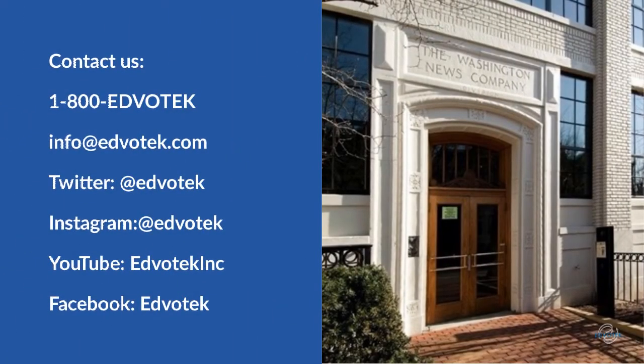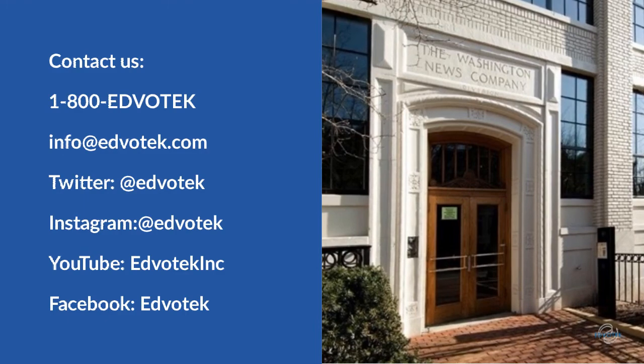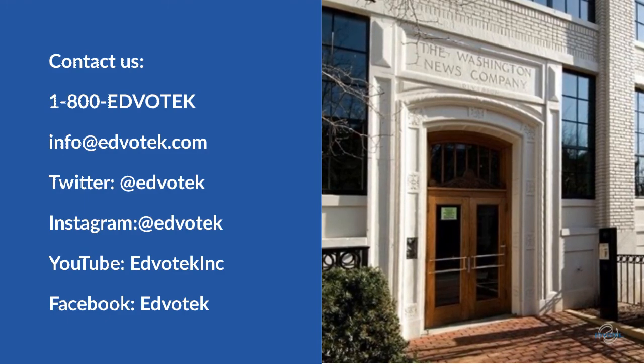Here at Edvotech, we pride ourselves on providing the highest quality customer service for our teachers. Call, email, or send us a message on social media.